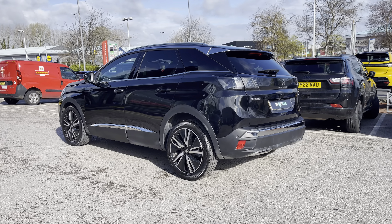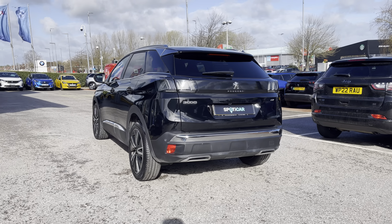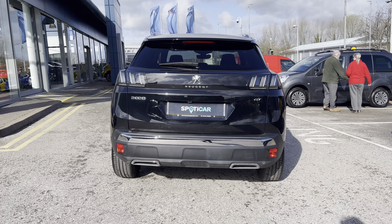This vehicle has got a partial dealer service history, with its next service being due in March 2024. The 1.5-litre diesel engine has 129bhp and will give you the ability to achieve up to 57.8mpg.